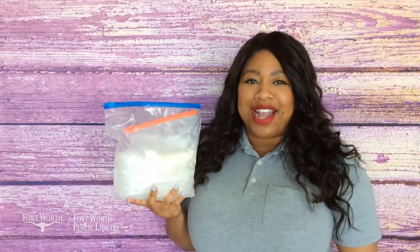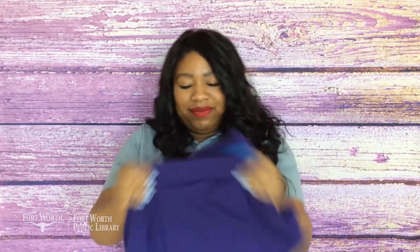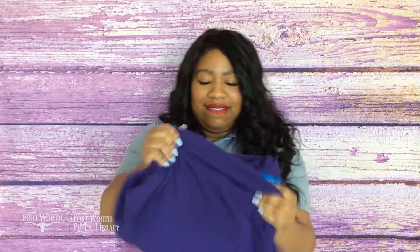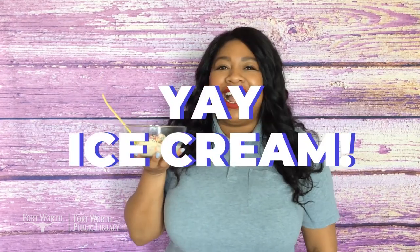Now it's time to shake our ice cream. You're going to have to shake your bag for at least 5 minutes to get soft serve ice cream. I like my ice cream more firm, so I'm going to have to shake the bag even longer and check on it every now and then to see if I achieve the texture that I like. The salt on the ice will make the Ziploc bag extremely cold and it can give you frostbite on your fingers, so grab a towel or a t-shirt and place it around the bag before you start shaking. After you're finished shaking, add your favorite toppings and — yay — ice cream!